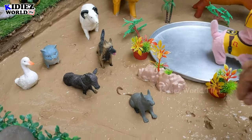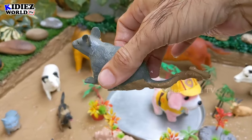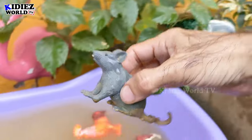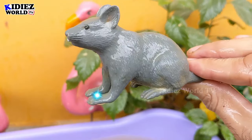The next one we have is a mouse. The mouse is little but his tail is too big, bigger than its body size. That's a mouse — another farm animal. Let's watch him. Here we go, mouse!